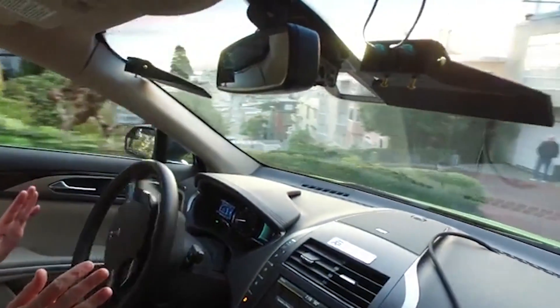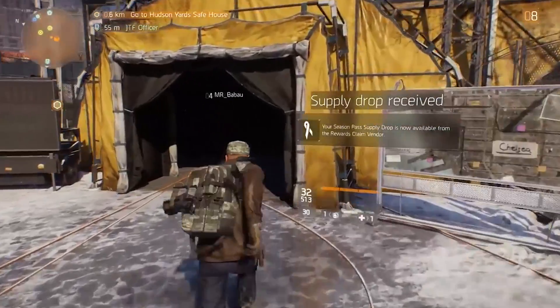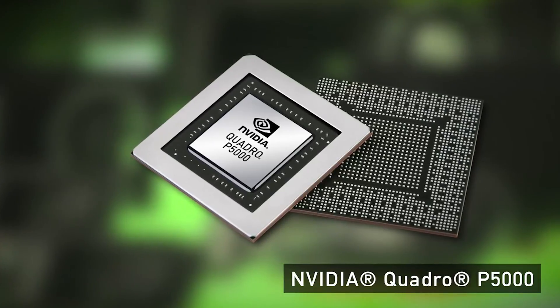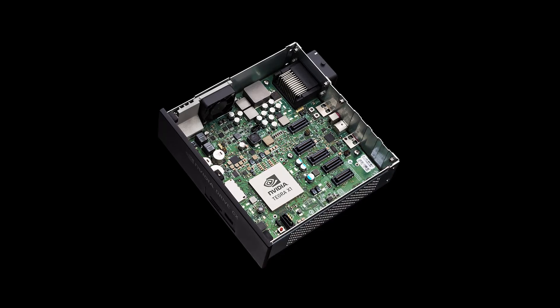We're a Silicon Valley company. We were founded in 1993 and initially our focus was on 3D graphics. About a decade ago though, we started really evolving our GPU into what's now known as a massively parallel processor.